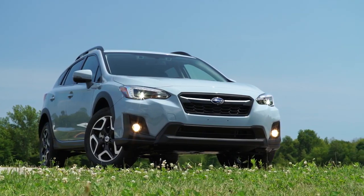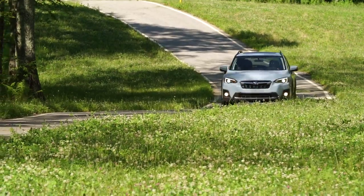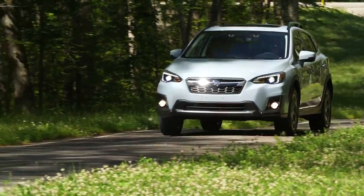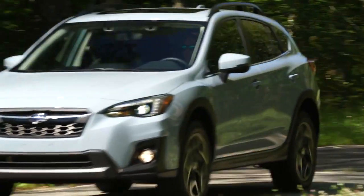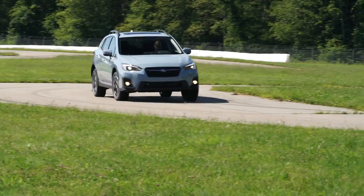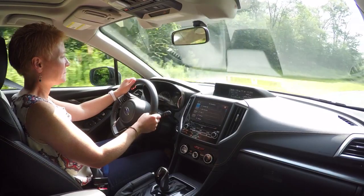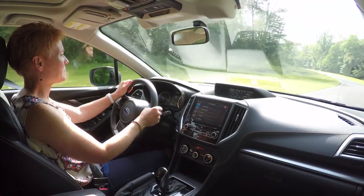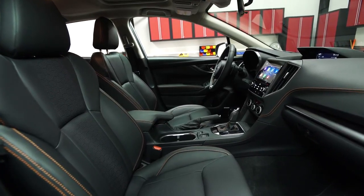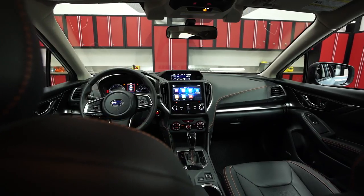Nearly every aspect of the Crosstrek feels refined thanks to the new Impreza-based platform. The ride is significantly improved and smooths out most bumps with ease. Handling remains decent, and while engine noise can sneak in at higher revs, overall it's a much quieter experience than the last generation.